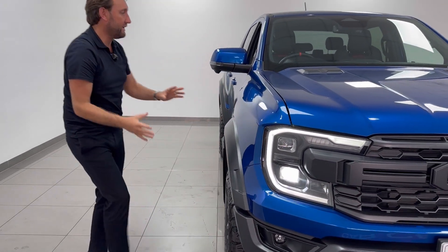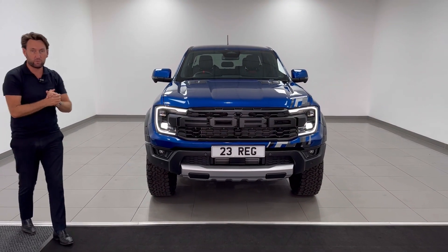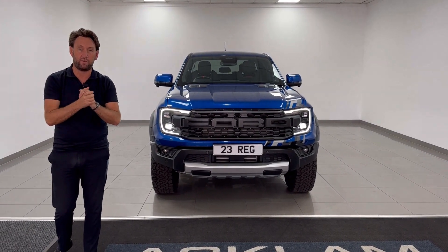It's VAT qualifying, done delivery miles — there's a huge amount on offer. Look at the size of those arches. It's going live on our website. The last one we had lasted minutes, so if you want the car secured, give me a call. Thanks for watching.